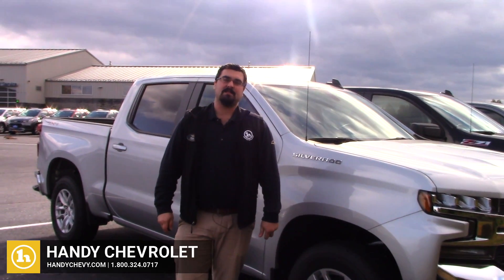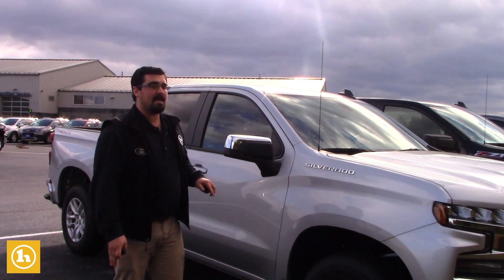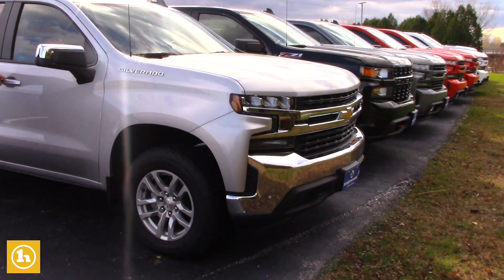Hey, this is Mark with Handy Chevrolet in St. Albans, Vermont. Want to do a quick video on one of our few remaining 2019 Chevrolet Silverados. This is the RST model.